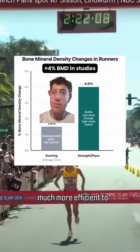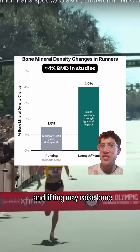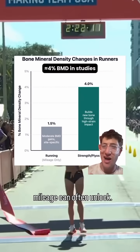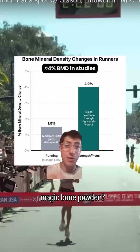But strength training and plyometrics can actually be much more efficient to build new bone. Research suggests plyos and lifting may raise bone density by about 4% in some runners, through a pathway mileage often can't unlock. A well-programmed lifting routine beats your favorite influencer's magic bone powder.